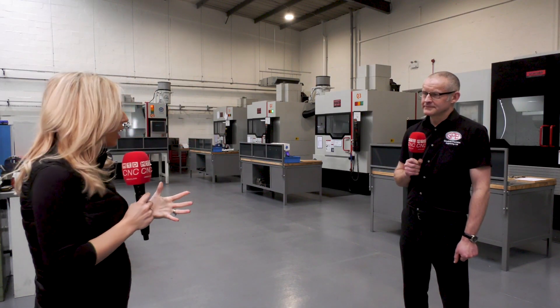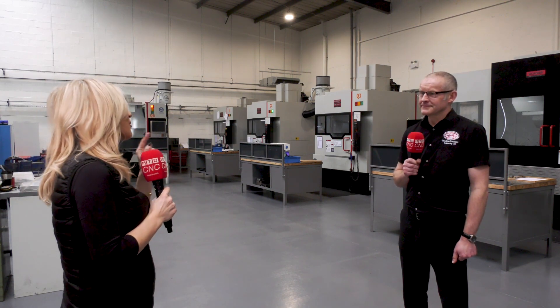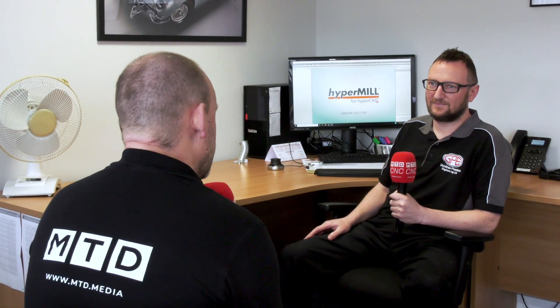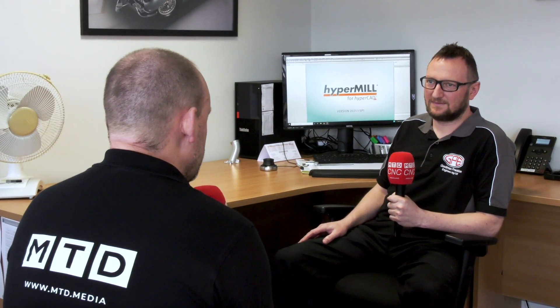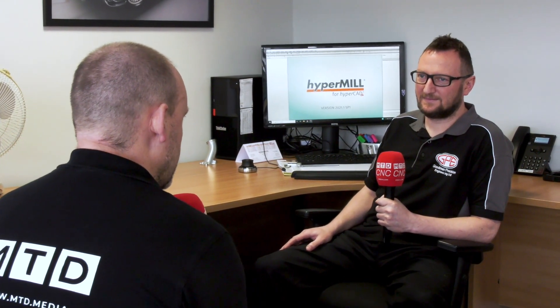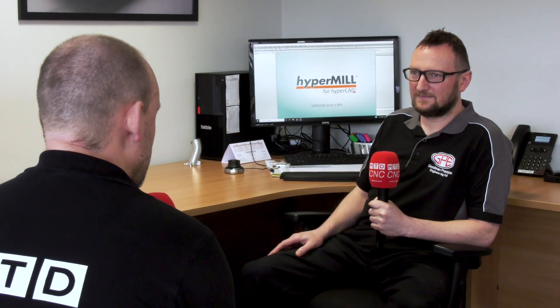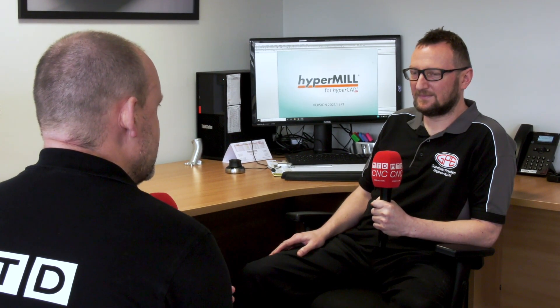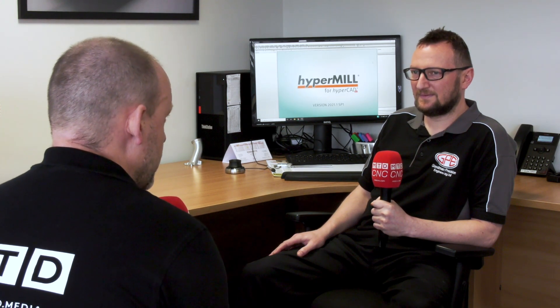I'm now with Paul Gould in the CAD/CAM office to learn a little bit more about the detail of HyperMill software. What's important here is to get across the point that regardless of the simplicity of the parts you're making, Open Mind's HyperMill software can still provide a real benefit. Could you go into detail about how that has helped you and how it could help others?